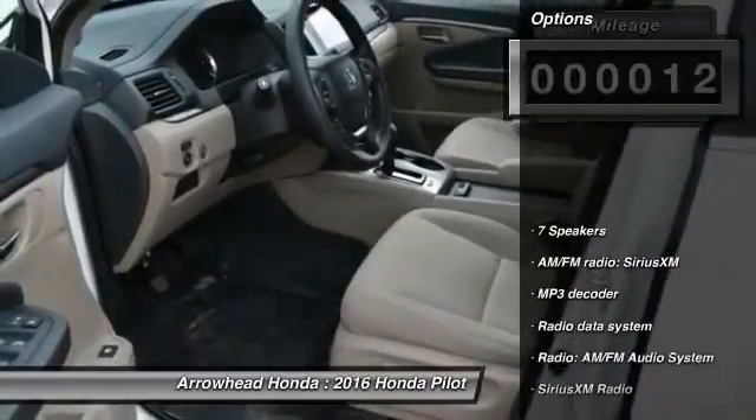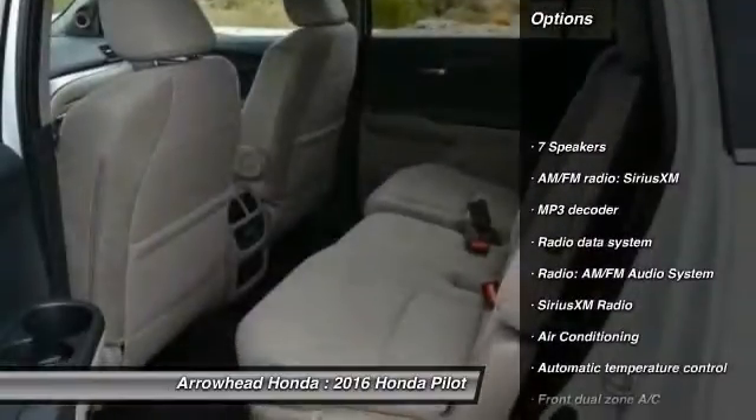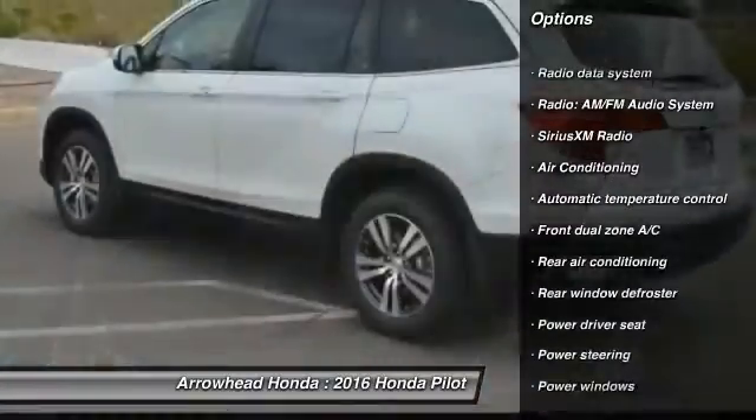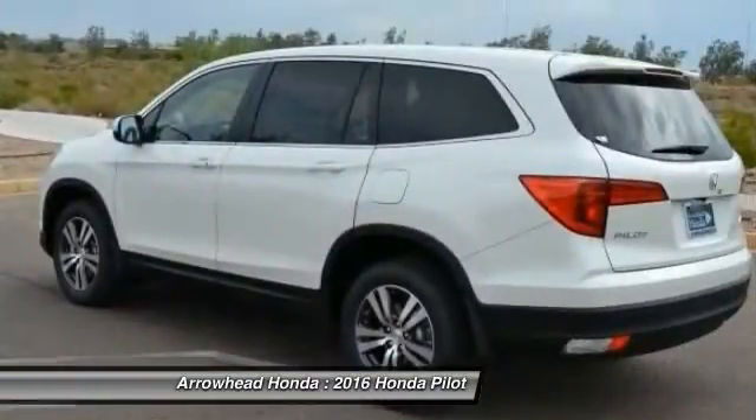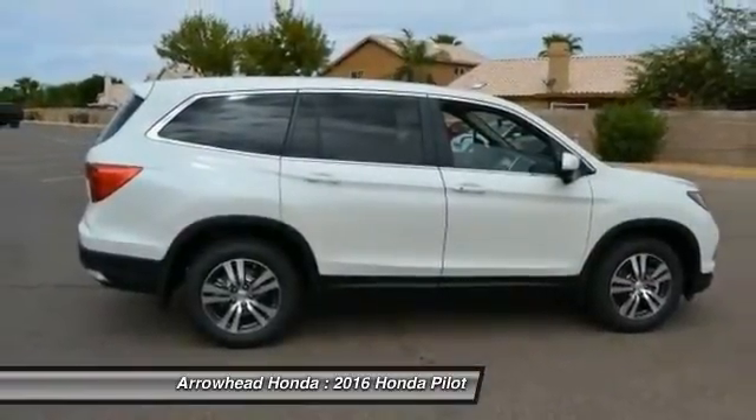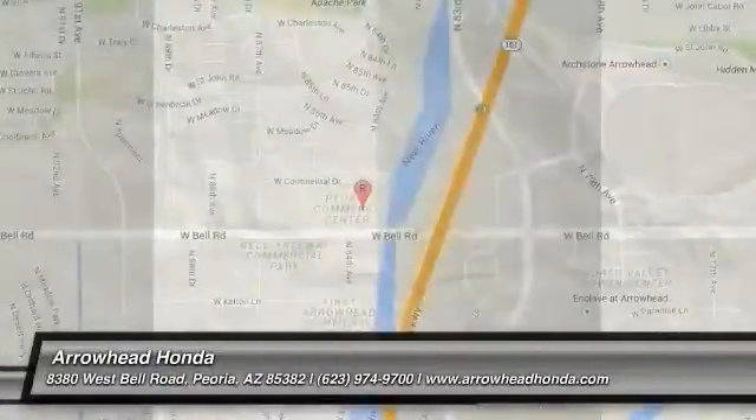Here are some of this vehicle's great options: traction control, dual airbags, power steering, air conditioning, front four-wheel disc brakes, power windows, security system, electronic stability control, rear window defroster, and compass. Come see the car for yourself.